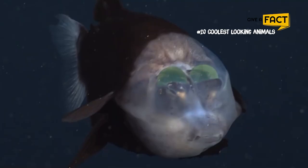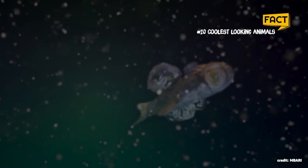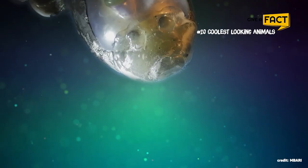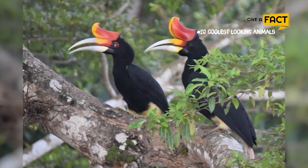7. Barrel-Eye Fish. Deep-sea fish have adapted to their pitch-black environment in a variety of amazing ways. Barrel-eye fish typically live near the depth where sunlight from the surface fades to complete blackness. They use their ultra-sensitive, tubular eyes to search for the faint silhouettes of prey overhead. Until now, most marine biologists believed that barrel-eye's eyes were fixed on their heads, which would allow them to only look upwards.